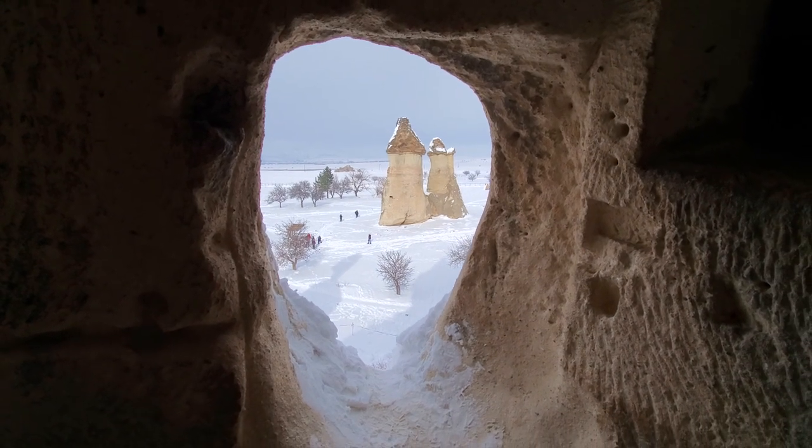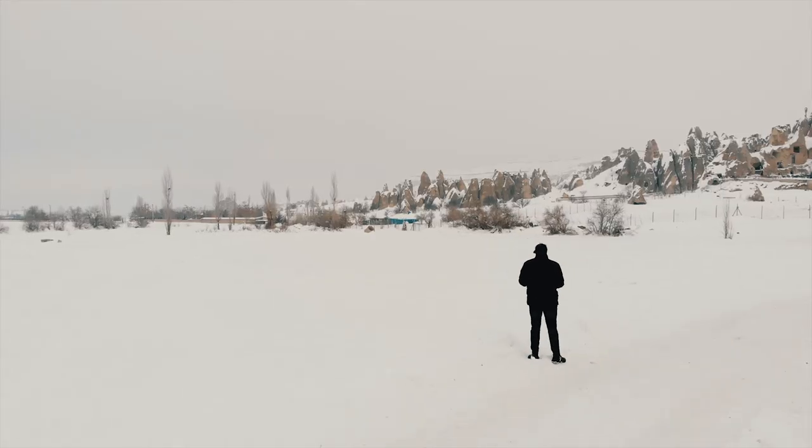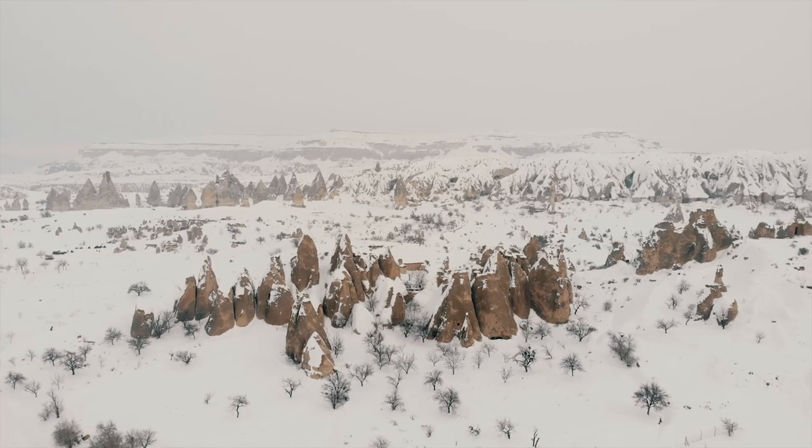Welcome back to another vlog. This one is going to be special. I finally reached Cappadocia after traveling through Antalya and Konya. I'm finally here in Cappadocia.